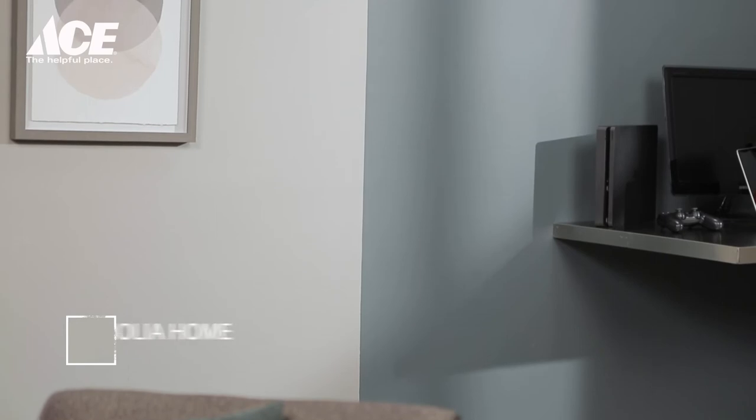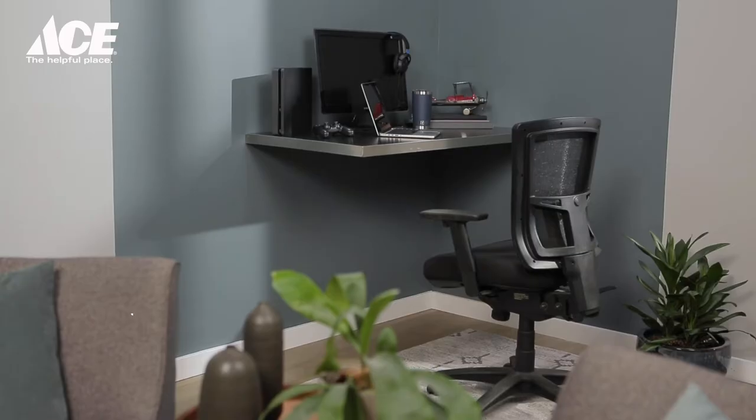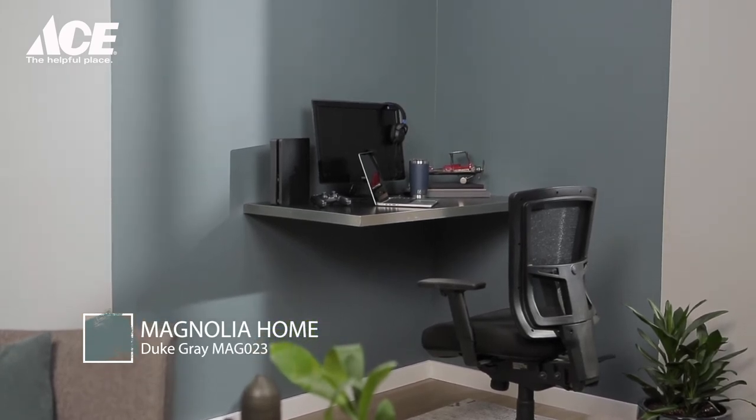My tip for you: consider a brand like Magnolia Home Paint by Joanna Gaines. There are 150 curated colors that were all designed to mix and match, so you can't make a bad decision on color. I've already painted the room, and the color is Cupola. A great contrasting color is Duke Gray, a neutral color that really accents the living room.